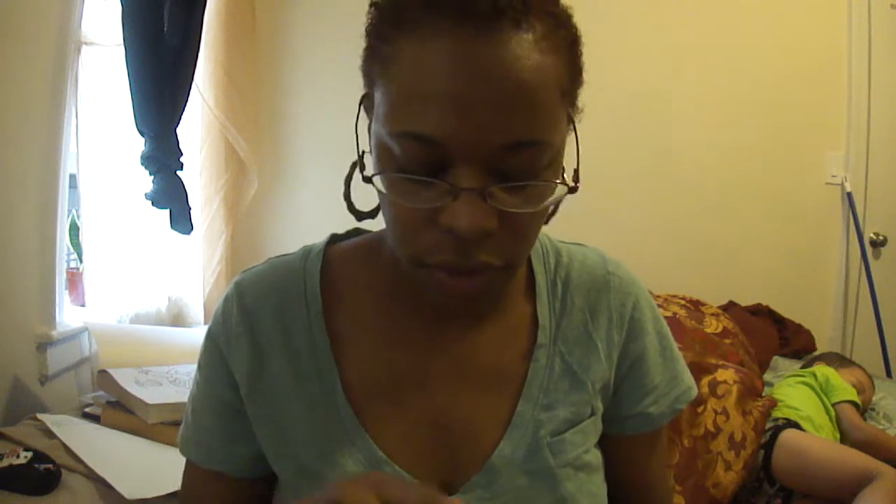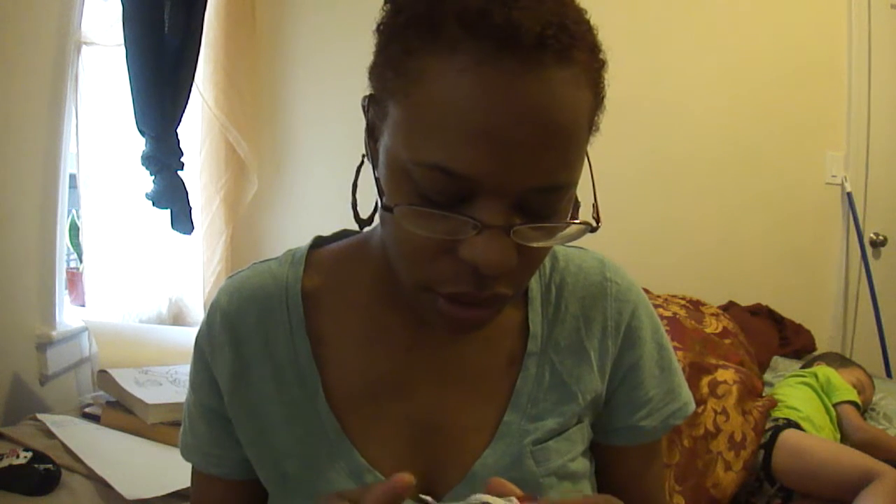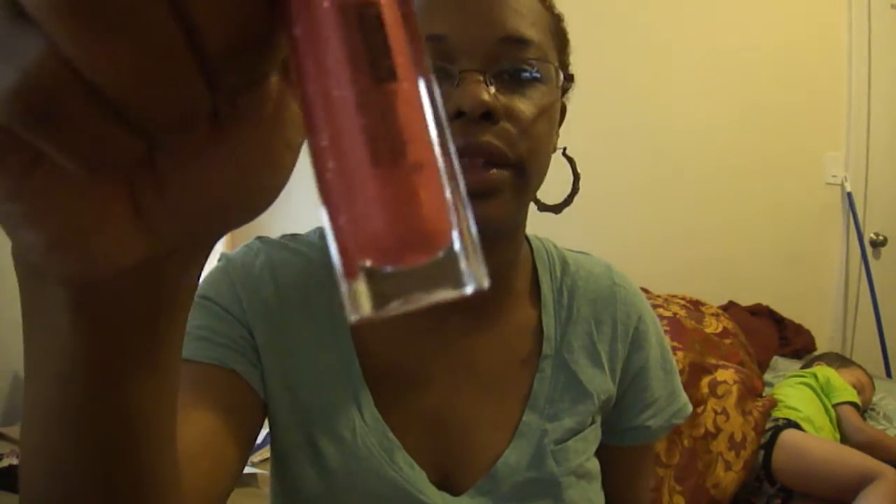I also got some lip gloss — Beauty Treats lip gloss. You can never have enough lip gloss, right? Now this is something I'd wear over probably a matte lipstick, but I don't think this is something I really like. It's not as glossy as I thought it would be.